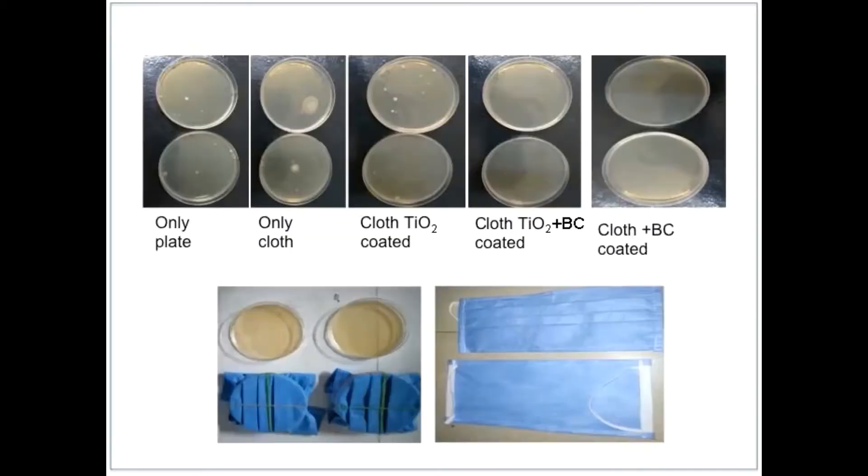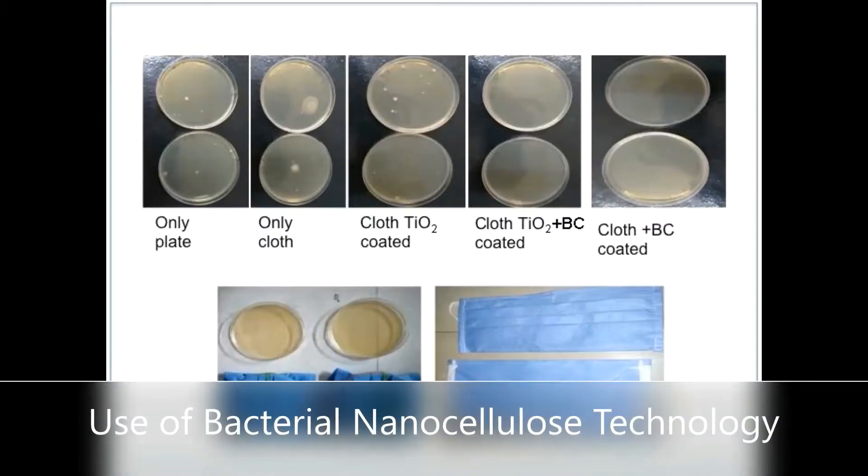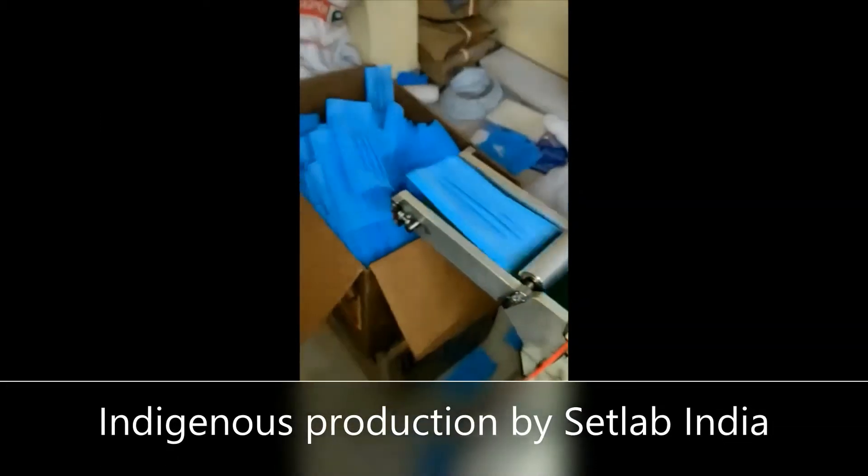The scientists prepared a prototype face mask using Spun-Bond polypropylene medical grade cloth to evaluate vector infiltration parameters.